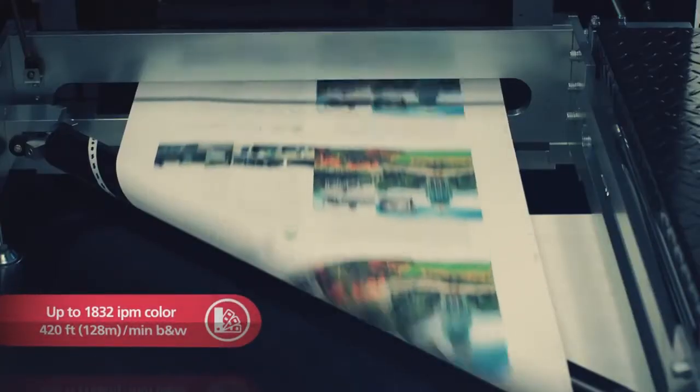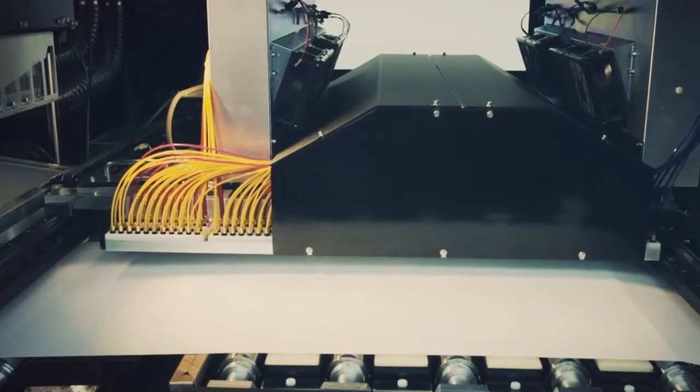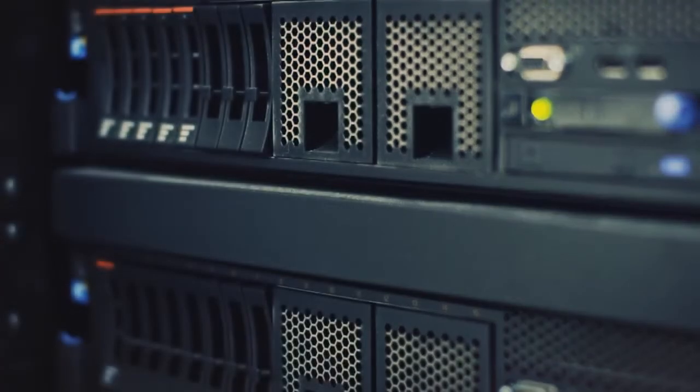Colorful graphics and personalized printing help open new revenue opportunities. High throughput and the longest lasting print heads on the market provide consistent output and a fully available platform.